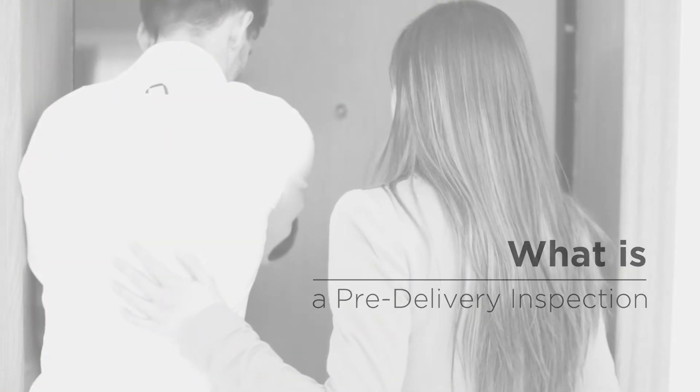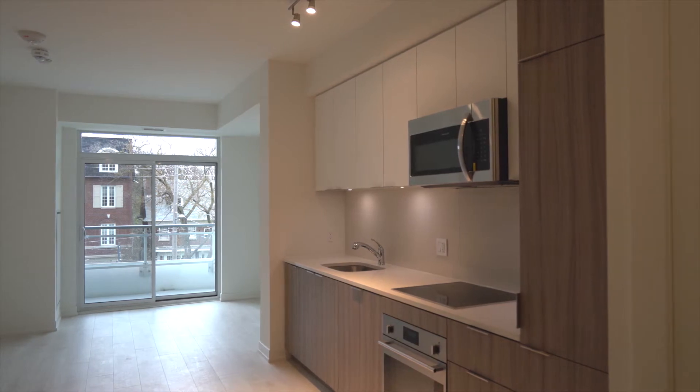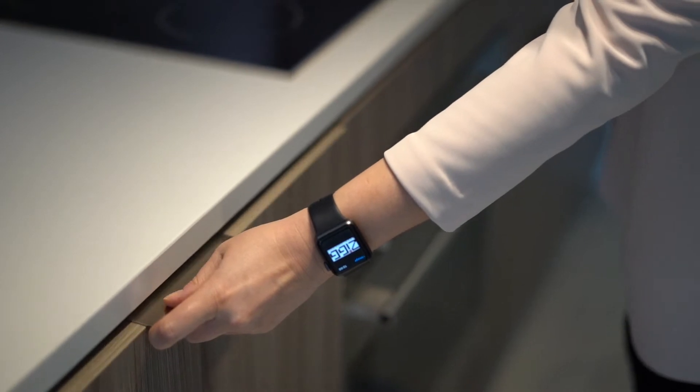A pre-delivery inspection, also referred to as a PDI, is your first opportunity to view your new home before closing. During the pre-delivery inspection, Madison Group's customer service representative will guide you through a comprehensive inspection of your new home to assess its condition.